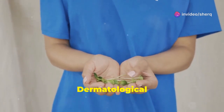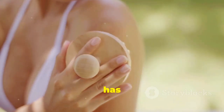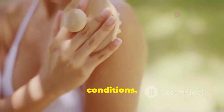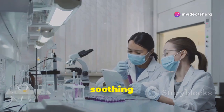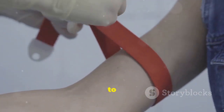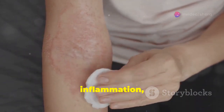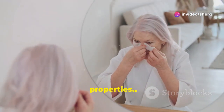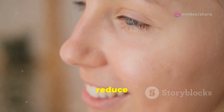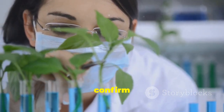Bryophyllum pinnatum has been used topically to treat various skin conditions. Its antibacterial and anti-inflammatory properties make it effective in soothing and healing the skin. The plant's juice or extracts can be applied directly to wounds, burns, and insect bites to help reduce pain, inflammation, and scarring. Bryophyllum pinnatum is also believed to have anti-aging properties, helping to reduce the appearance of wrinkles and fine lines, though more research is needed to confirm these benefits.